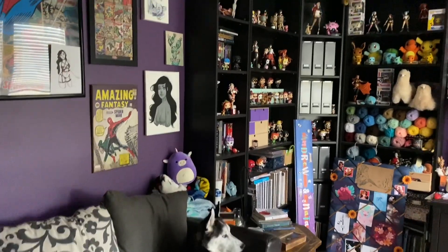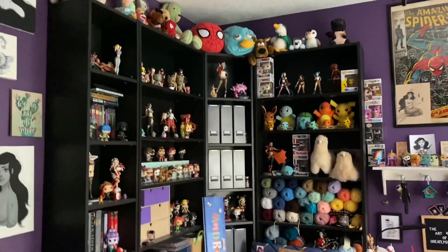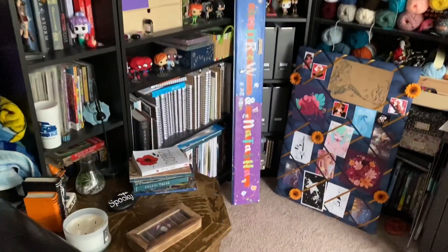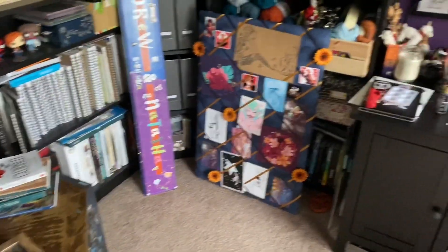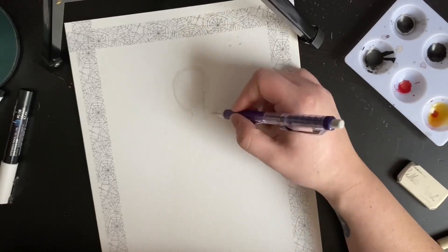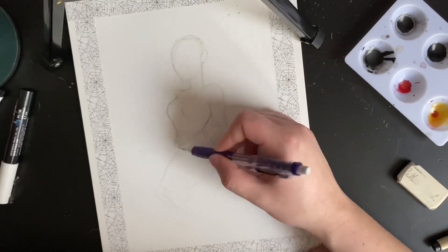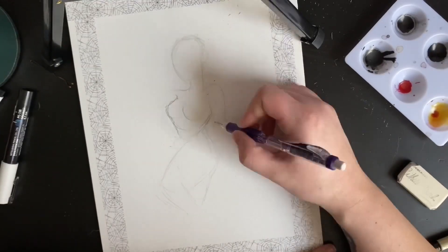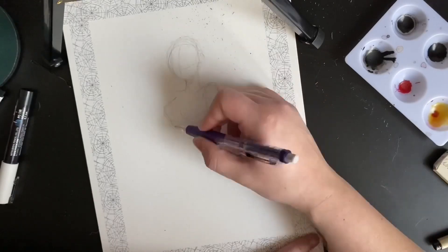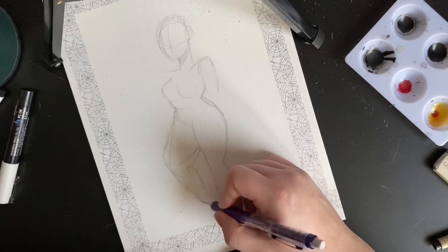Hello everyone, welcome back to my channel and to day six slash seven of Inktober. Since we are taking two days to essentially put out a video, that's kind of how it's been working best with my work schedule, so can't complain. This particular piece comes with no prompt — no pre-looking at any kind of prompts for this one.